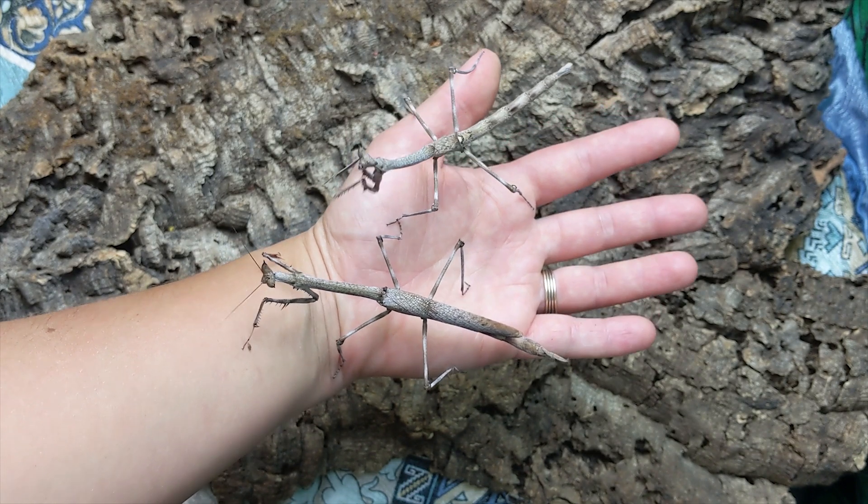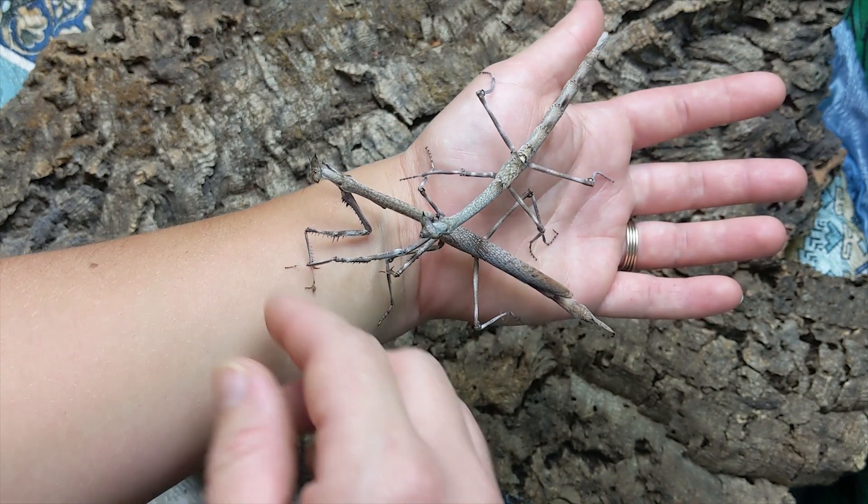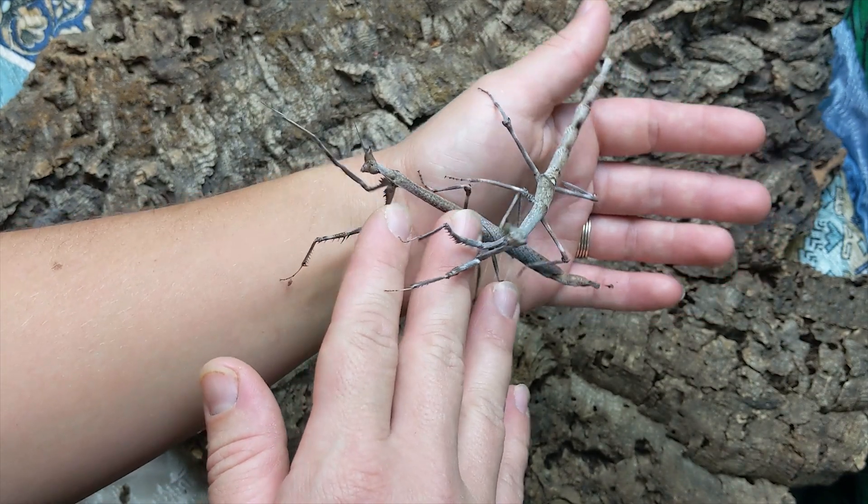And those are our communals. So we have the ghost mantis, the cryptic, and the cat eye — my top three communal species that I work with. A lot easier because you can have all the nymphs together.